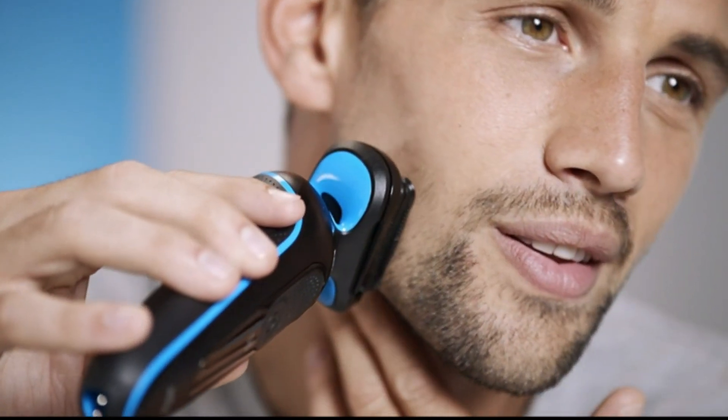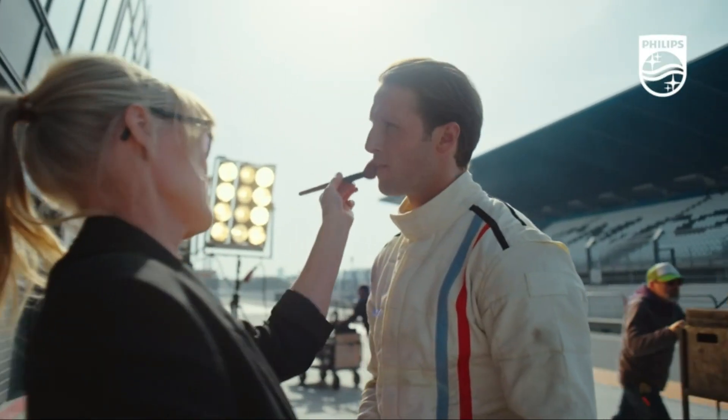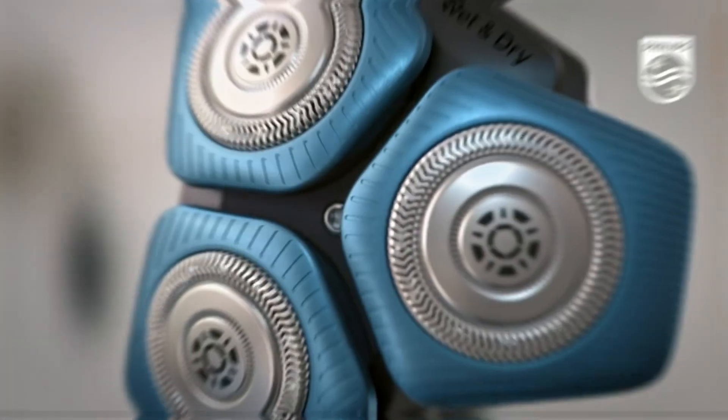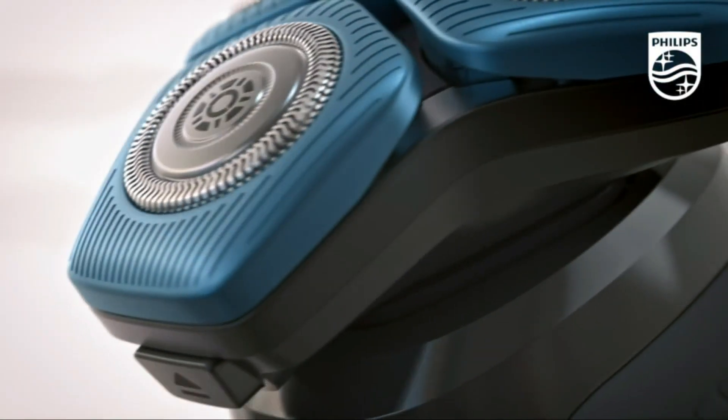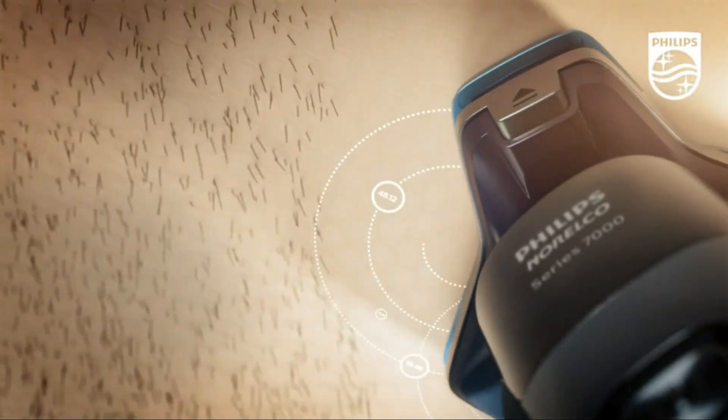Hello, gentlemen, and welcome back to Top Amazon Finds, your ultimate destination for discovering the best products on Amazon. Today, we'll explore the best electric shaver machines for men in 2023. If you're seeking a smooth and comfortable shaving experience, we've got you covered.